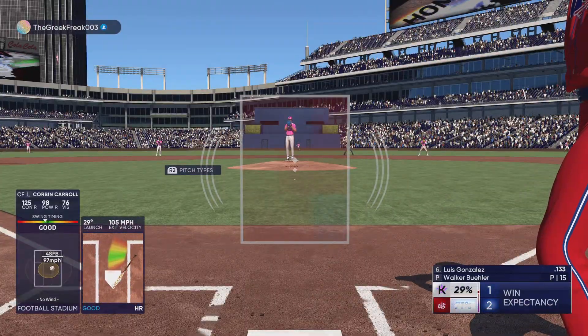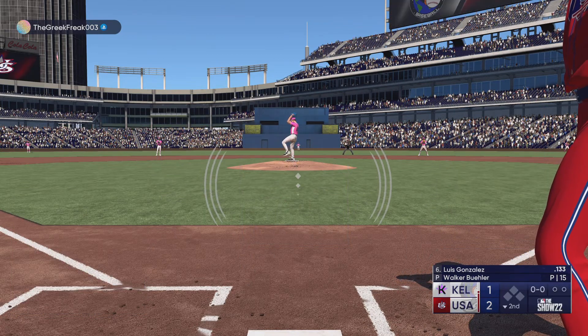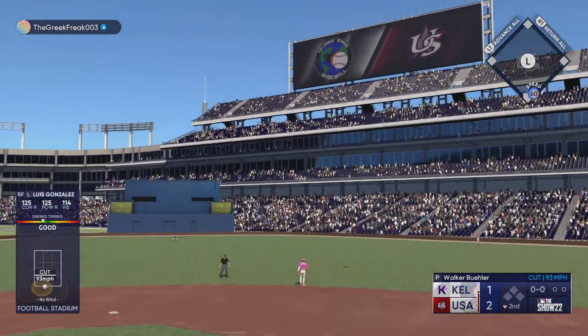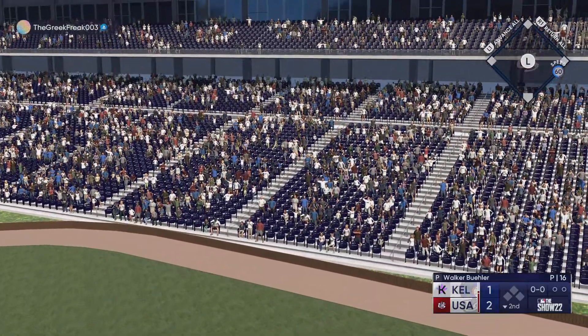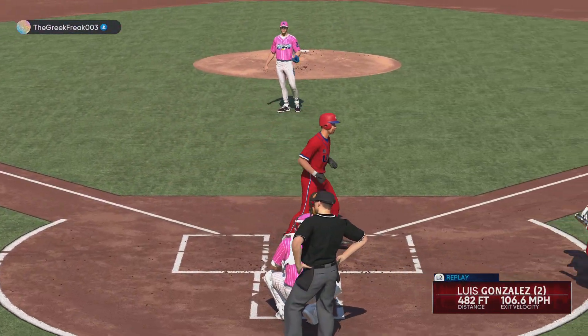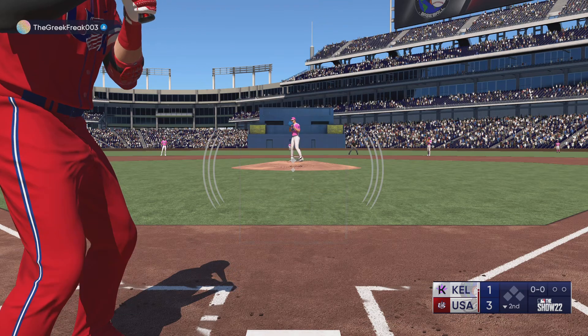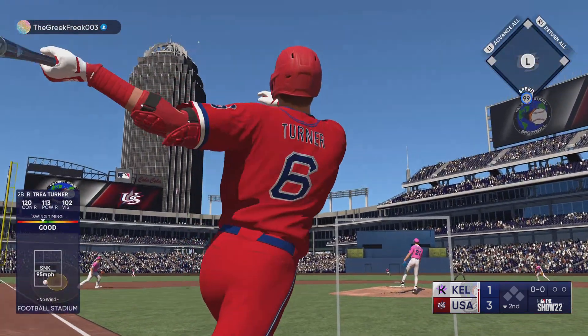Up next, Luis Gonzalez batting — the right fielder. Swing, and that one's hammered! Deep drive, way back there — he flexes his power with that swing and they add on, it's 3-1. Trey Turner at second baseman — swing, and that one's hammered, deep drive way back there.